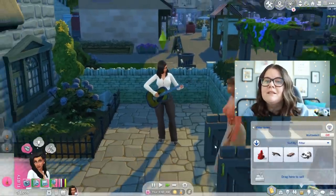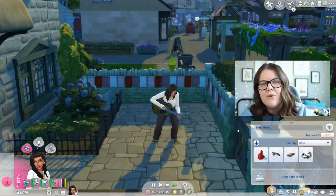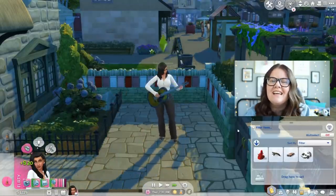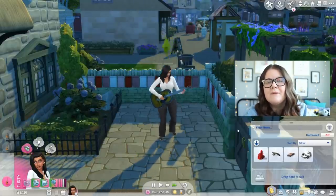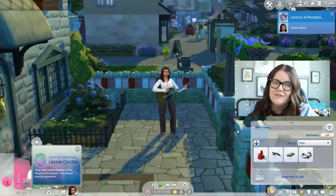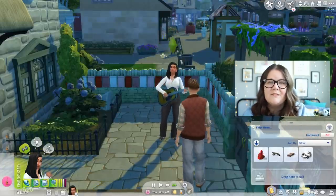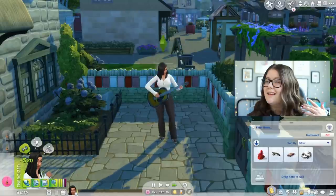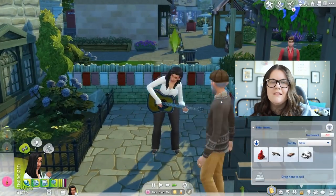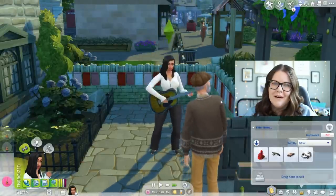The next thing is a base game option: playing music for tips. You can do this with the violin, guitar, or any movable instrument in your inventory. Just get a decently high skill in that instrument, go to a public area, and Sims will walk up and give you simoleons. This Sim was getting 20 simoleons every time from every Sim that walked up, which adds up if you're there all day. A high-traffic area like the town square in Henford-on-Bagley works great for this.